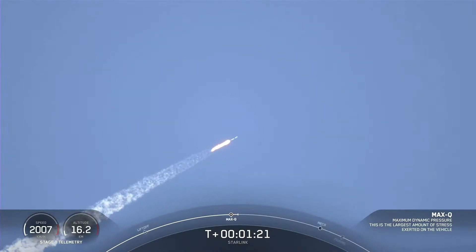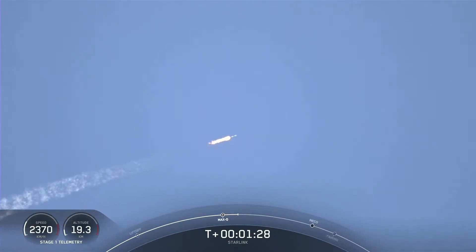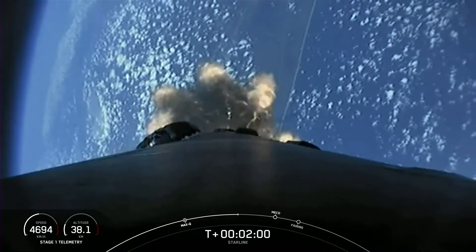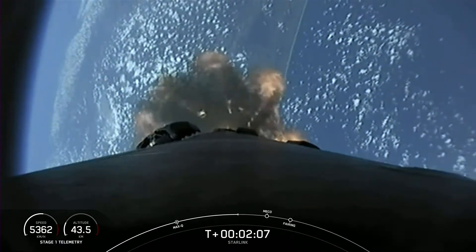Now that MAX-Q is behind us, we are throttling the engines back up to full power. Coming up are a series of events happening in quick succession. First is MECO, also known as Main Engine Cut-Off. This is where all nine Merlin engines on the first stage will shut off to slow the vehicle down in preparation for the next milestone, which is stage separation. During this event, both the first and second stages will separate from one another. The first stage will make its way back to our drone ship, and the second stage will continue its journey with second engine startup, or SES-1. During this event, the single Merlin vacuum engine on the second stage will light up and propel the second stage along with the Starlink satellites into orbit. And then shortly after SES-1, we'll have the fairing halves deploy and expose our Starlink satellites to the vacuum of space.